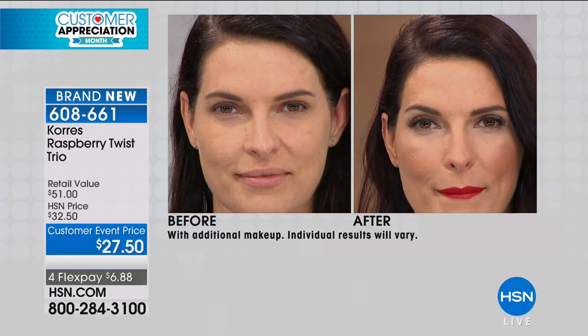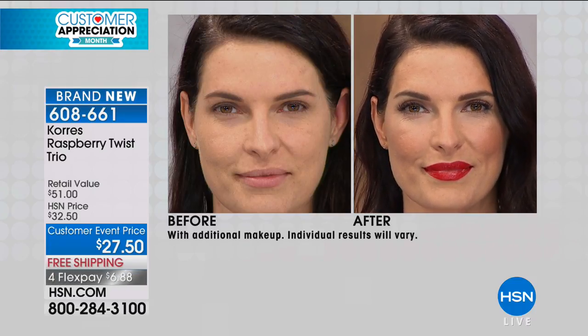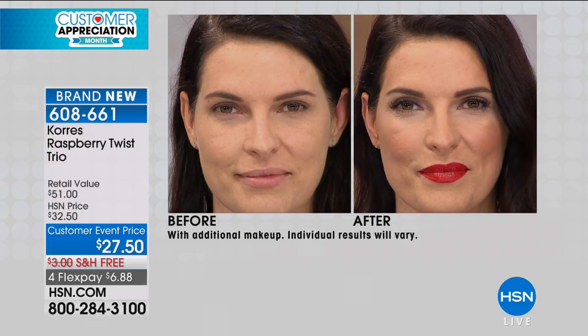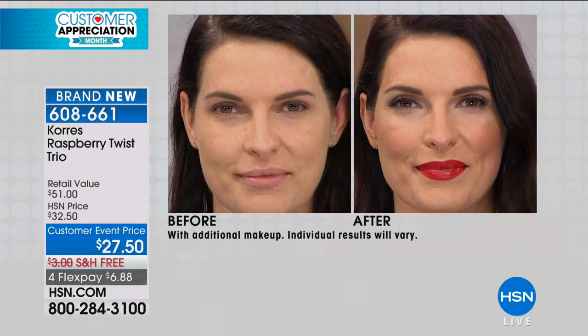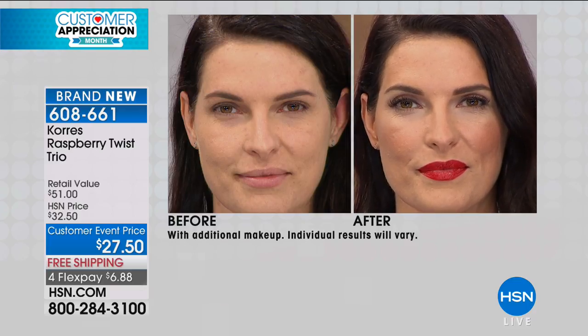We all have those drawers full of lipsticks. Once you try these twist lipsticks, you will not use your regular lipstick ever again. It's crazy how much you get in each one too. Look at Angie's lips — she's got very dry lips, but look at the after. She just put it on live here in the studio and you can't even tell how dry her lips are. They just look juicy, hydrated, fuller, and very kissable.